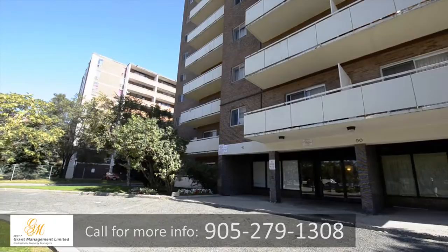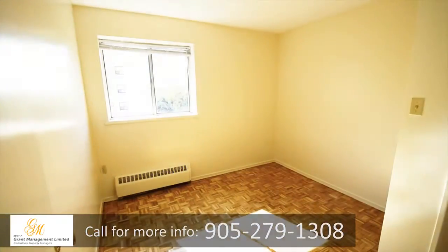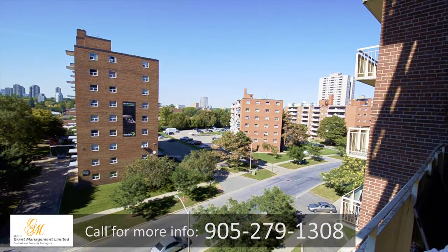If you are looking for quality and comfort, you are sure to find it in one of our beautifully designed one, two, or three-bedroom suites. Each suite features a large balcony with an amazing view of the city.